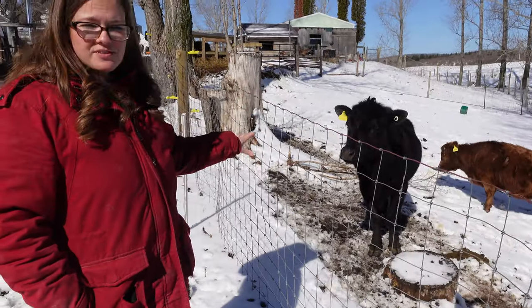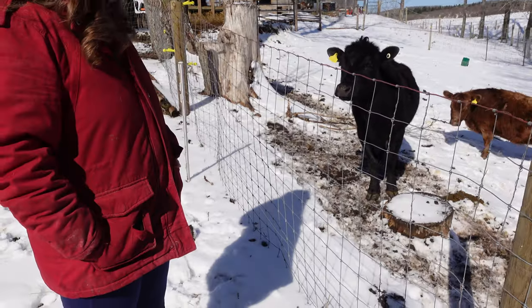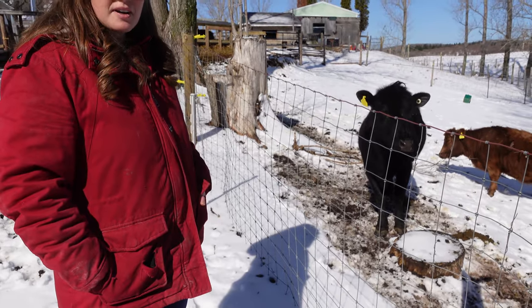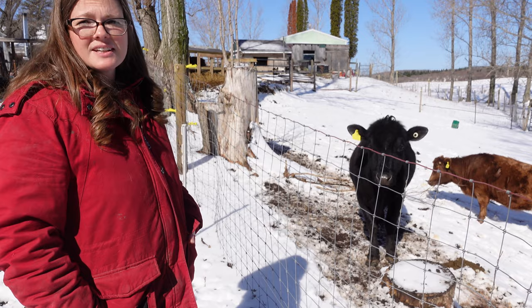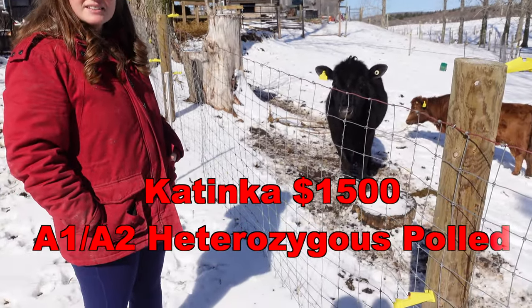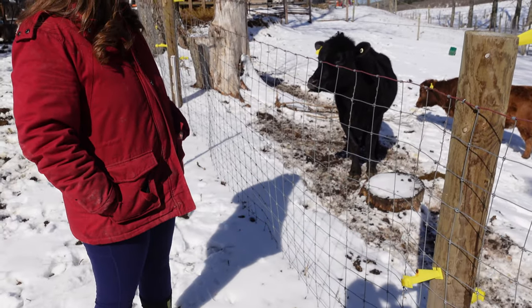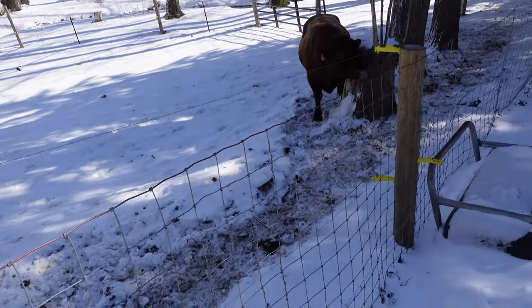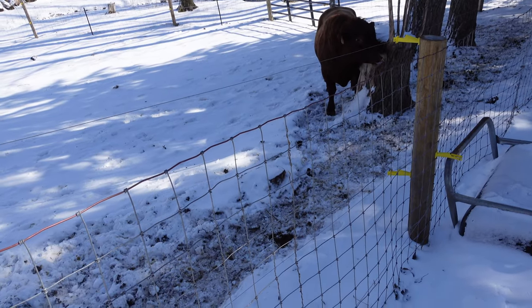The last female we bought is Katinka. She's polled and A1A2. She's already calved before, has been handled a lot, and is very friendly and easy to handle — probably the most friendly Dexter we have. She's also the most vocal, next to Mr. President, who has not been vocal until we moved him back down where he can see all his future girlfriends.